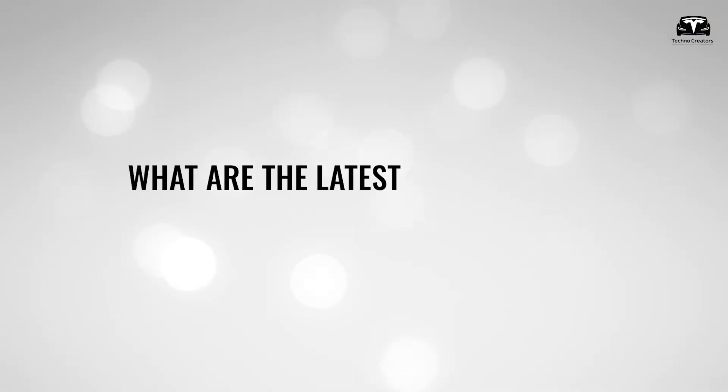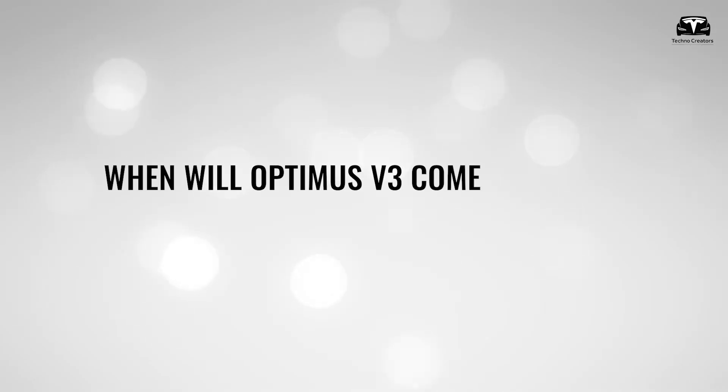What are the latest updates Tesla has made to the Optimus 5.3? And when will Optimus 5.3 come to users?